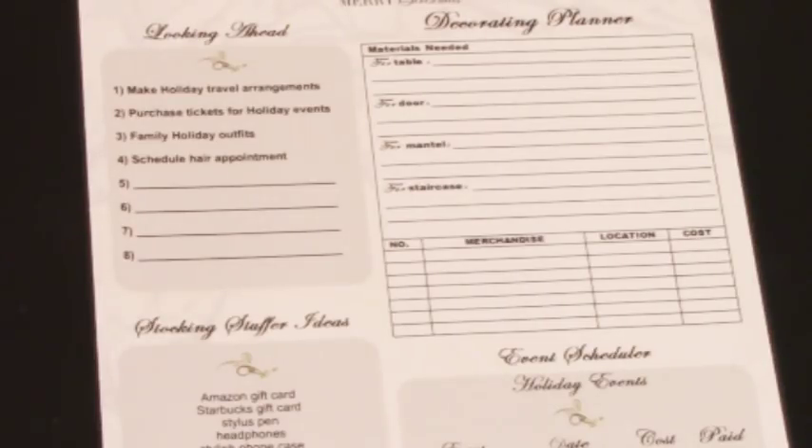The next one is family holiday outfits. We do not think of this until the day before or the day of, and especially if you have children, it's great to have those outfits set aside and ready for the event. Next is schedule your hair appointment — ladies, you know this better than anyone. If you schedule your beautician appointment before the holiday season sets in, you can get in and get your hair done. If you wait too late, she is busy around this time.